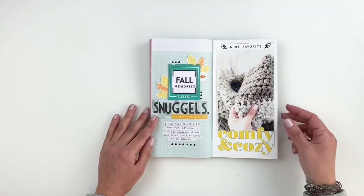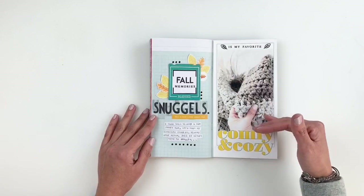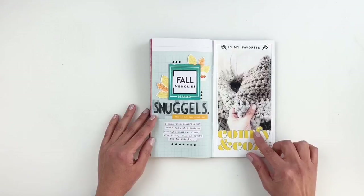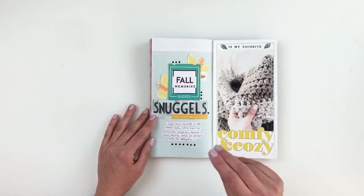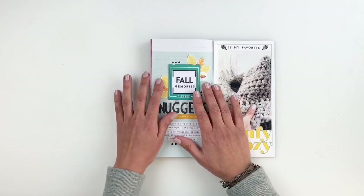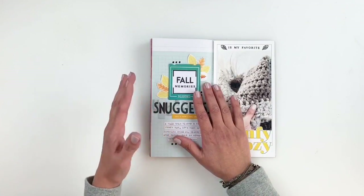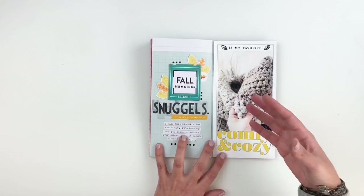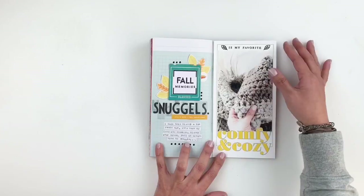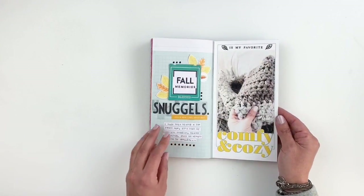This next layout, I was documenting my favorite blanket. I used some Feed Your Craft products — I believe the Traveler's Notebook papers, stamps, and all that are from Feed Your Craft. It has these beautiful leaf stamps and I kind of built my leaves to match my pattern paper. I journaled about my favorite blanket and used a little frame to add to my title.